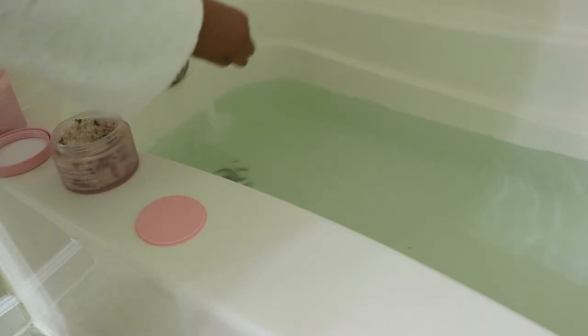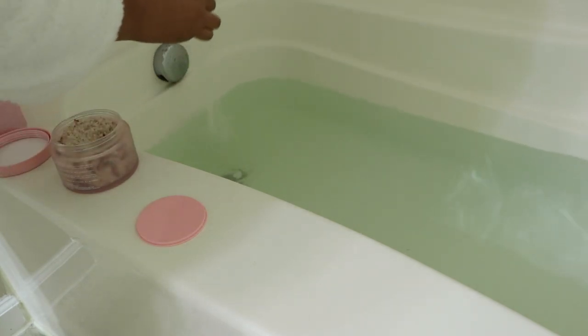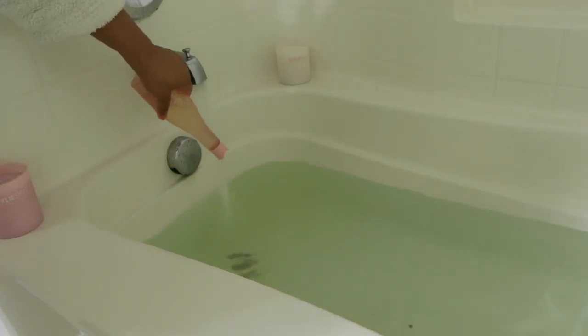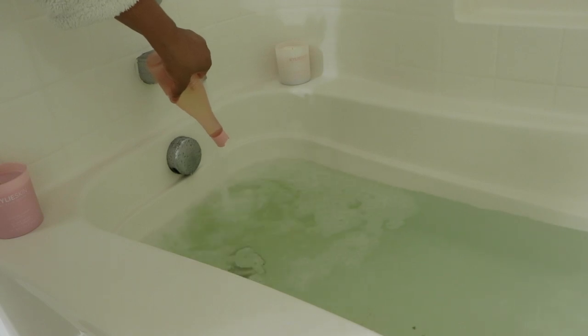Now that I'm done applying my mask, it's time to go back and finish prepping the bath. The rose salt suggested putting in a couple of scoops and I put in about two and a half. For the bubble bath, the instructions said to use about four to six capfuls and I just kind of eyeballed it until I felt like it was enough.